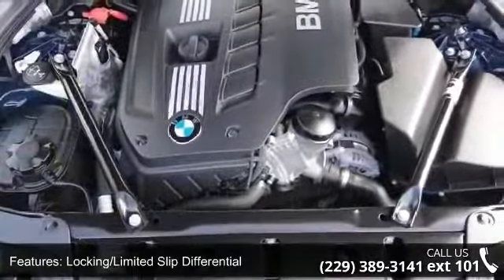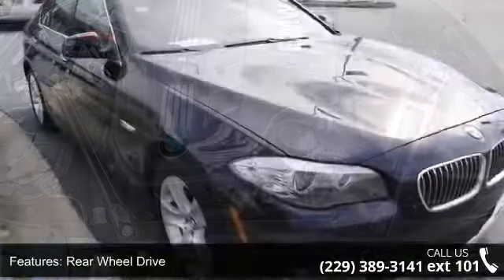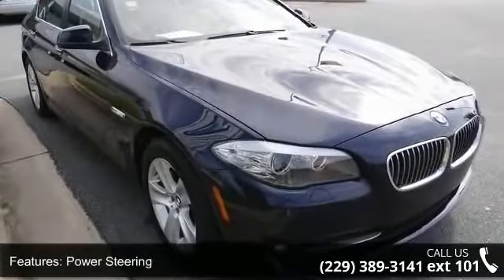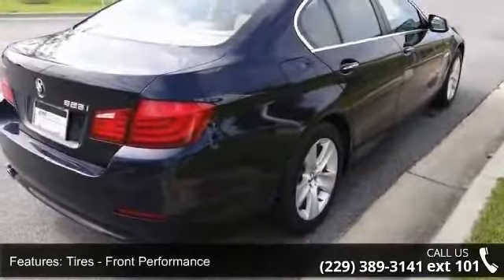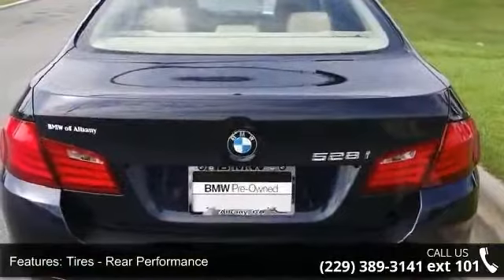This vehicle's top features include locking limited slip differential, brake assist, climate control, driver vanity mirror, ABS, fog lamps, and front reading lamps. A test drive is waiting for you. Call now to schedule an appointment at our dealership.